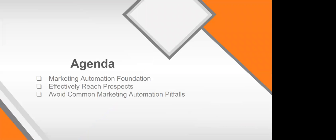Here's a quick agenda: we'll cover the marketing automation foundation — what pieces you need, how to structure a nurture, and pitfalls to avoid. We'll talk about how to effectively reach your prospects — what messages, content, copy, and cadences to use. Then we'll cover common pitfalls: things to avoid and things most companies don't have in place that could help them stand out in the marketplace.